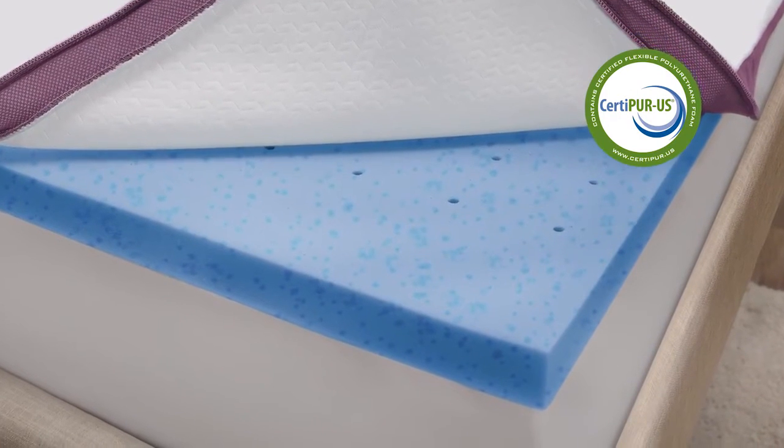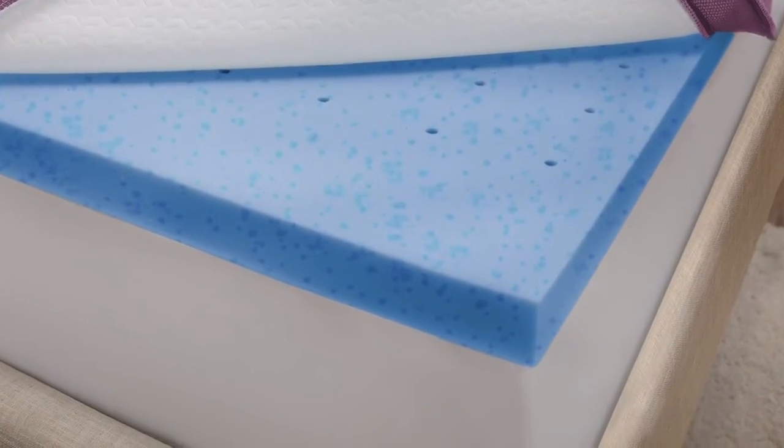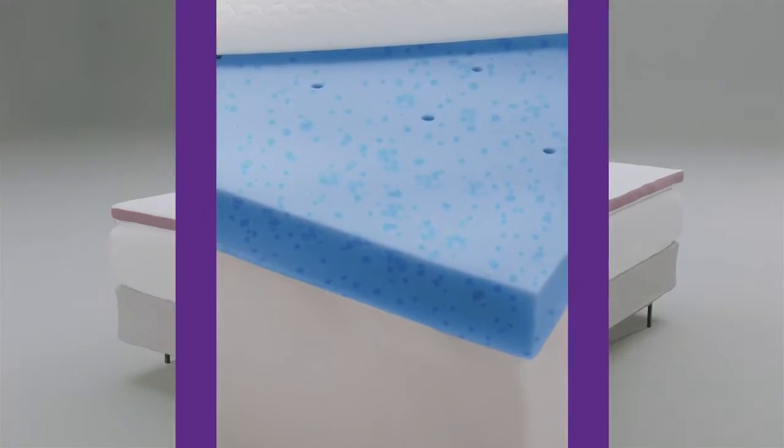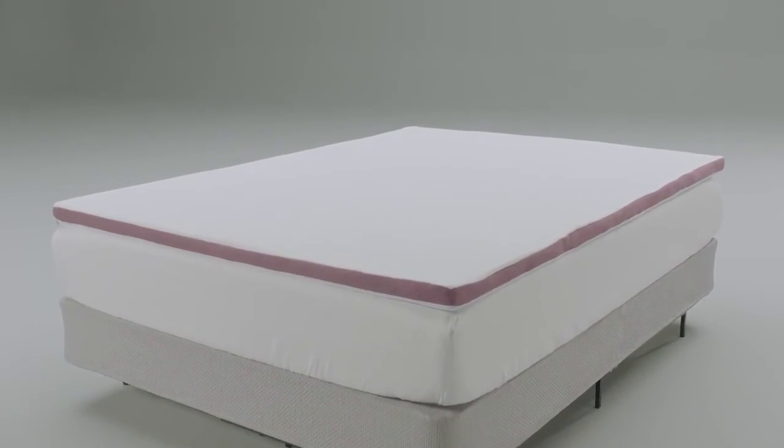This super open-cell memory foam is infused with cooling gel to help provide a more therapeutic, pressure-relieving sleep experience. Transcend memory foam is also lab tested to sleep cooler than regular memory foam by dissipating body heat and reducing motion transfer.